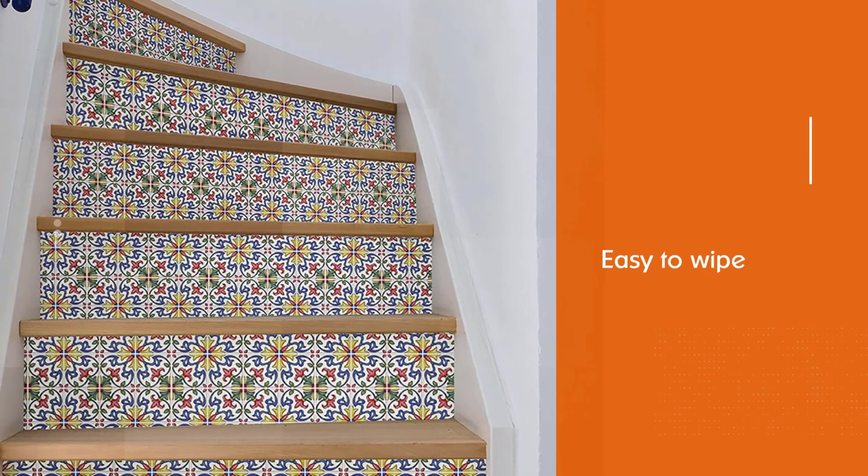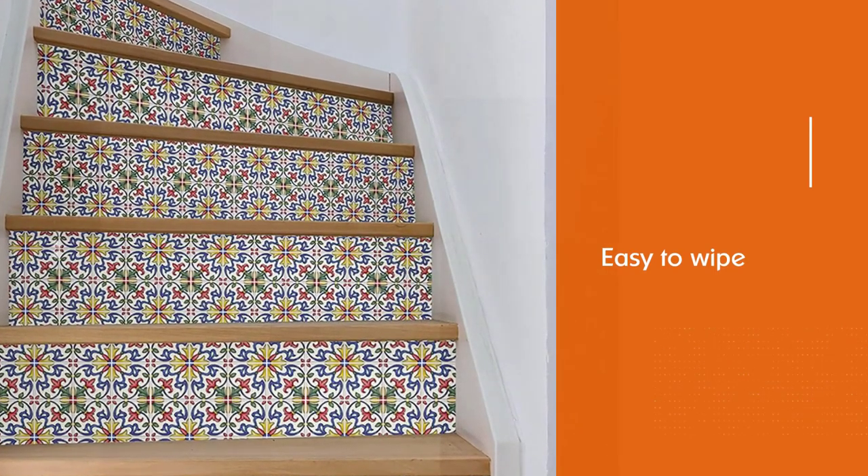So, explore our list to choose tiles that fit your kitchen or bathroom aesthetics and are easy to install.